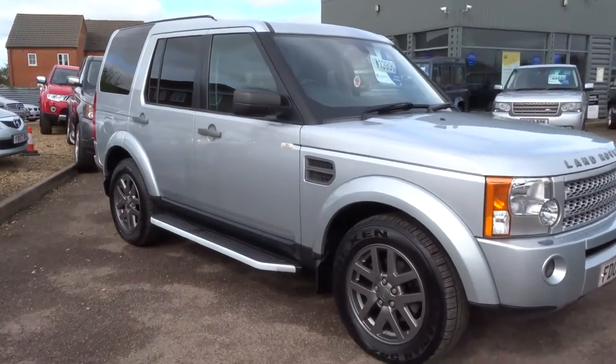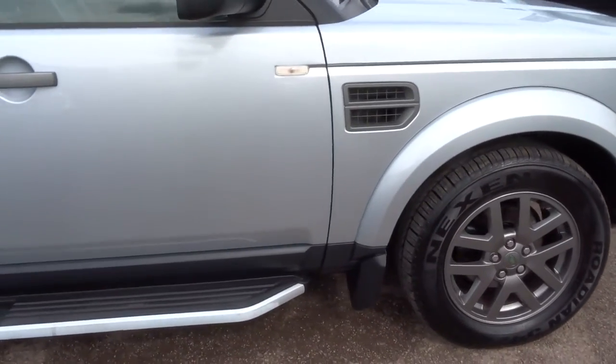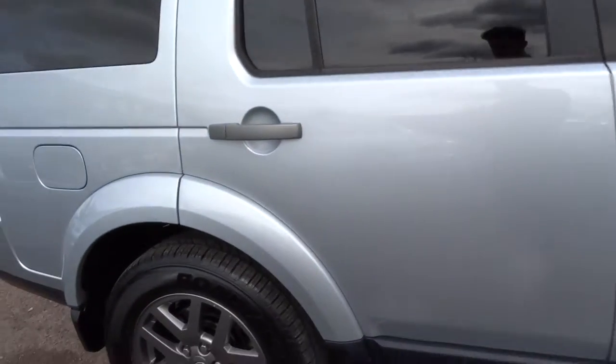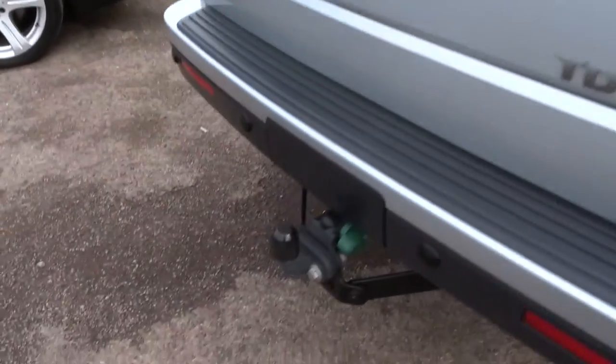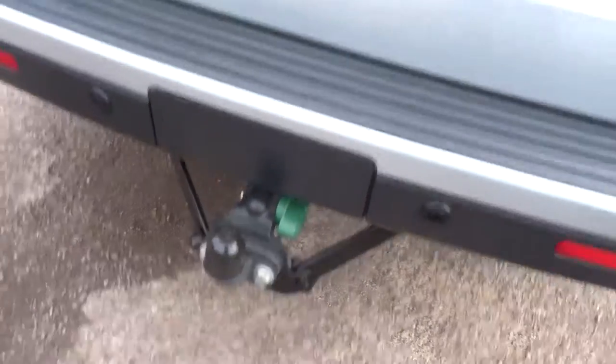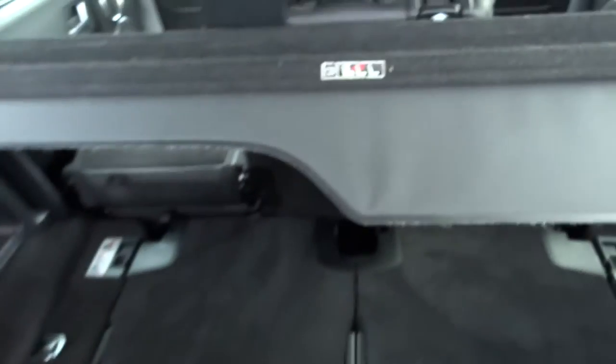2009 Land Rover Discovery 3 — this has just landed on the forecourt this morning. Nice color combination: silver with anthracite grey wheels, tinted windows. It's also fitted with a tow bar on the back, as well as parking sensors. In the boot you've got all the floor mats, rear seats, and load cover.